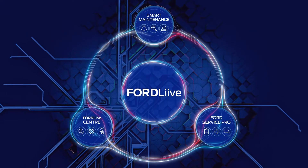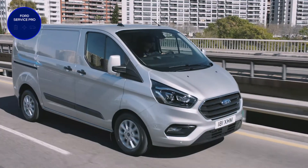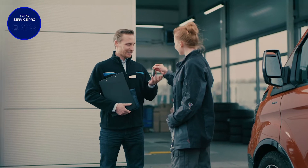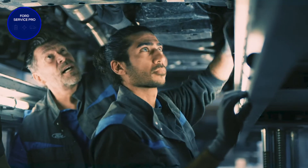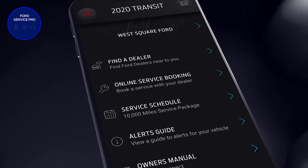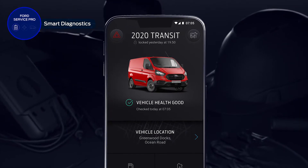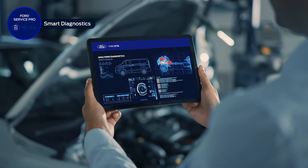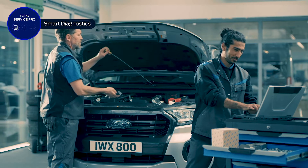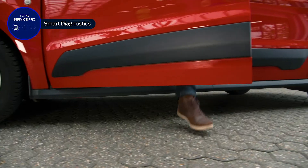Ford Service Pro is the specialist commercial vehicle support arm, offered through our Europe-wide network of transit centre dealer workshops. Offering extended opening hours, our transit centre dealers provide rapid response, with a focus on resolving any issues and completing repairs or scheduled servicing quickly and efficiently with an easy-to-access online booking system. Once your vehicles are activated through FordPass Pro or Ford Telematics, our transit centre network can view your vehicle's health information when needed, working with you to provide the best operating advice and to prepare ahead for upcoming service appointments.